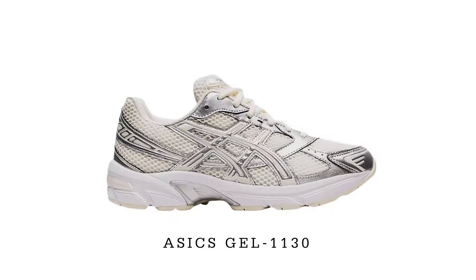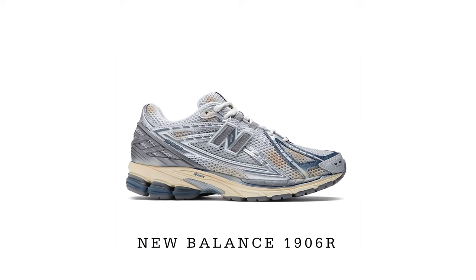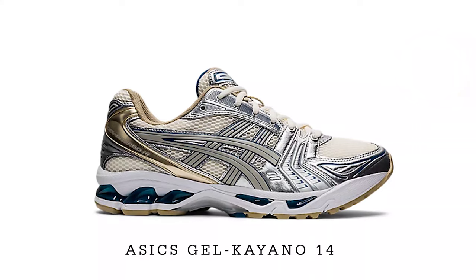Alternatively, here are other shoes I would personally get that resemble the look of the Jound x ASICS Gel Kayano 14. Other regular colorways of the Gel Kayano 14 are just as good in my opinion, although you may not get the same color blocking as the Jound — but it's pretty close. It really comes down to the Jound branding at the back of the shoe and the Jound-branded sock liner.